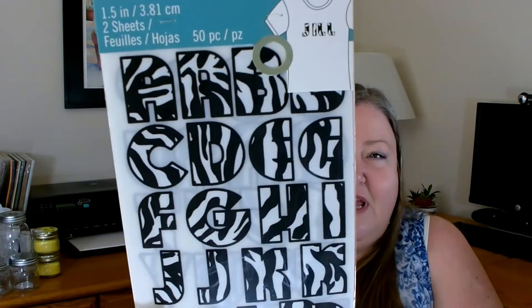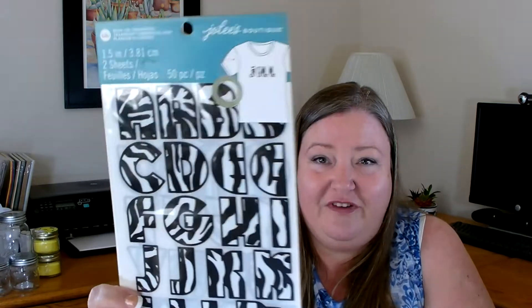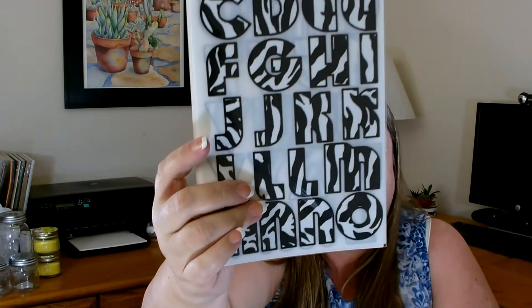This next item was brand new — the first time I've seen it. I found these over in the poster section. It's Joe Lee's Boutique alphabet letters — they are 1.5 inches and you get two sheets. They look like zebra print, which is fitting because the high school in my town is called the Zebras — that's their mascot. So I thought it was perfect if I ever wanted to represent our local mascot. I picked up two of those — and these are Joe Lee's Boutique, a name brand, not the Jot brand.